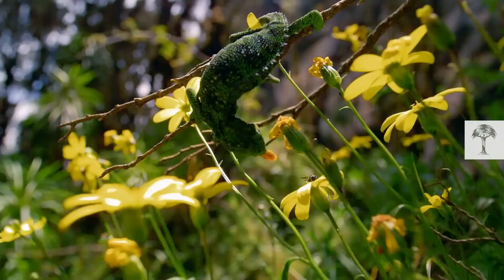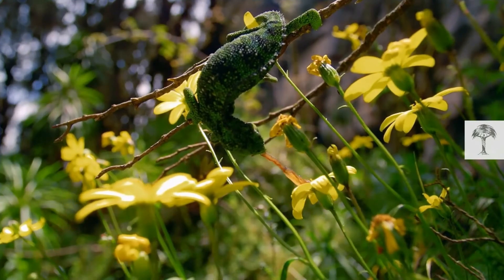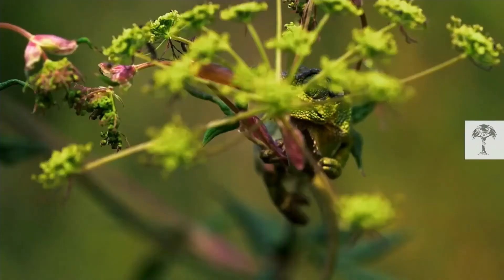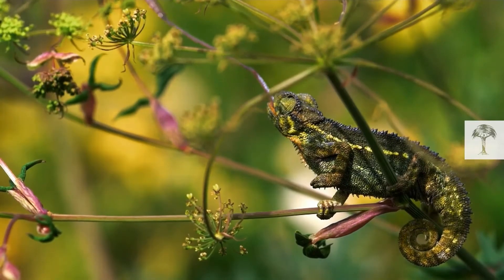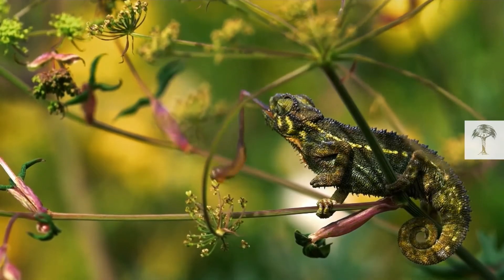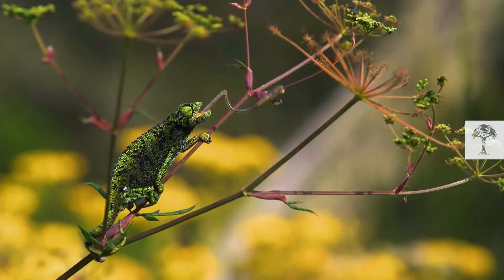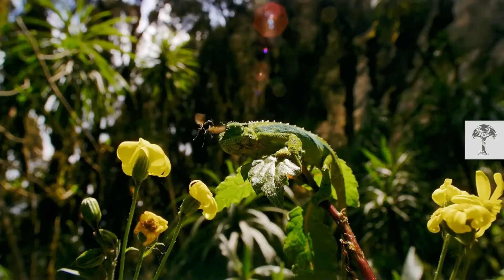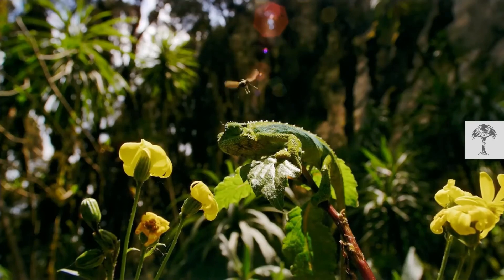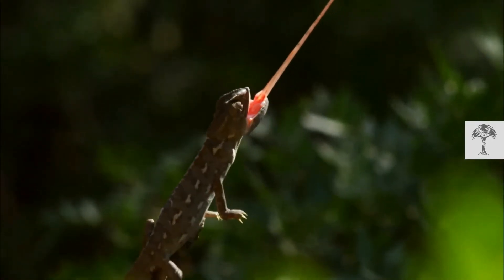They can also change colour to warm up and cool down, to communicate with other chameleons, and to help them camouflage themselves. They rock backwards and forwards as they move to imitate branch movement in the wind. They also have long sticky tongues for catching insects that explode out of their mouths and can extend between one and two times their body length. Truly amazing adaptations.